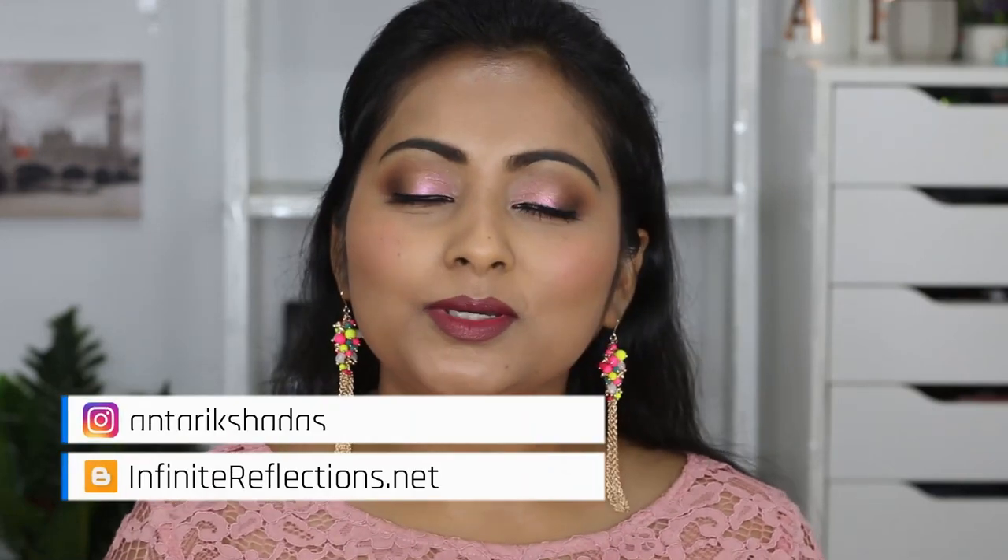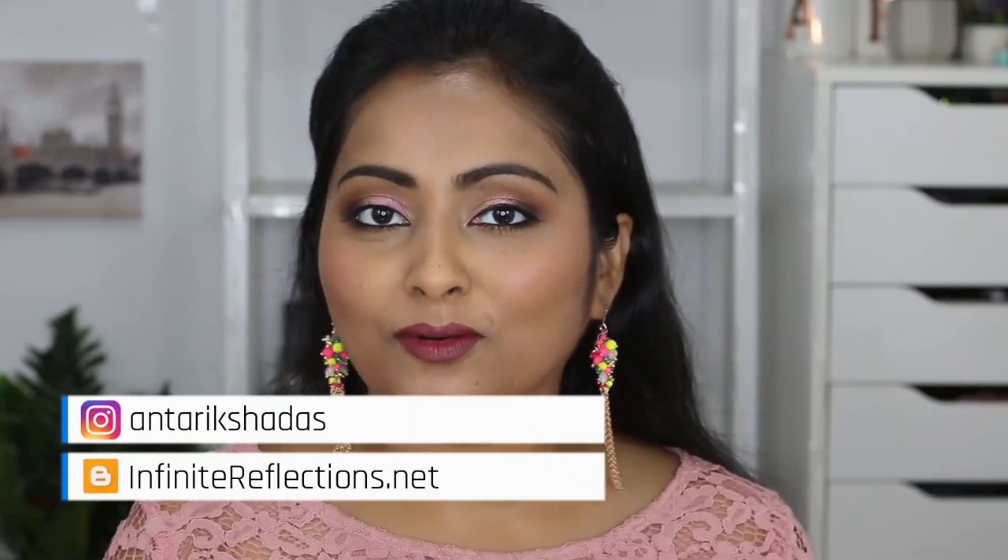Hey guys, welcome to my channel and welcome to today's video. Hope you guys are doing great. Today's video is going to be on a different sort of palette — not an eyeshadow palette. All the videos I've done so far on this channel have been on eyeshadow palettes, but this channel is a place for palette reviews and I will be reviewing different kinds of palettes.